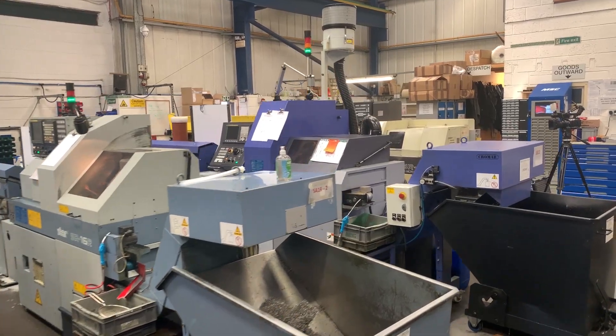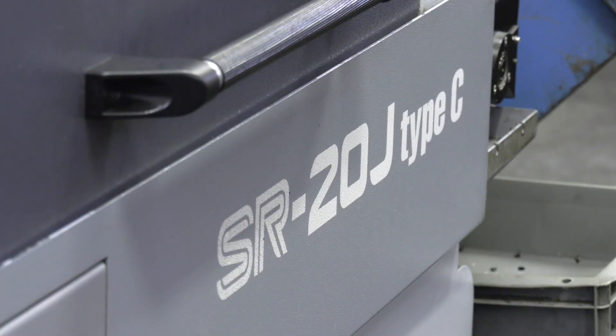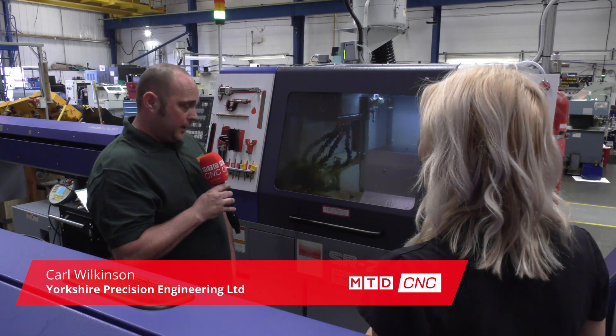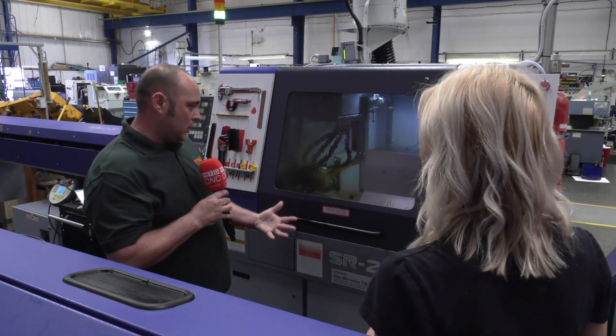We're standing in front of the SR20J Type-C machine — it's one of the 11 Stars you've got, but why is it your favourite? It's the favourite because it's the new one the company has just invested in for growth. It's got new added features, HFT being one of them, which I find very useful. HFT is High Frequency Turning — it helps reduce swarf build-up, reduces cycle times, and improves productivity.